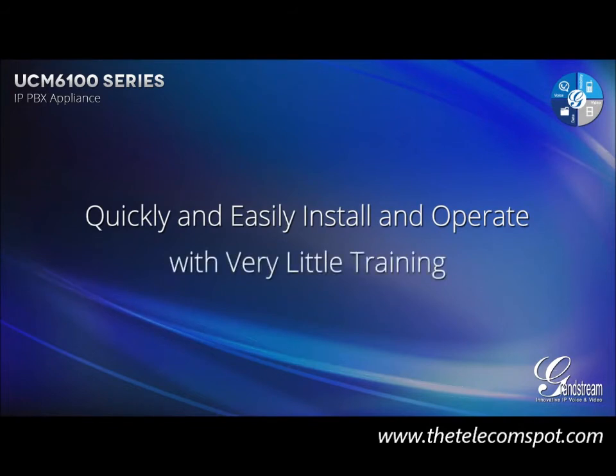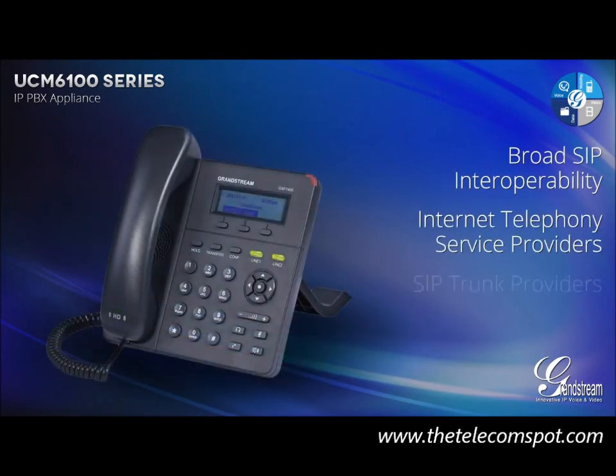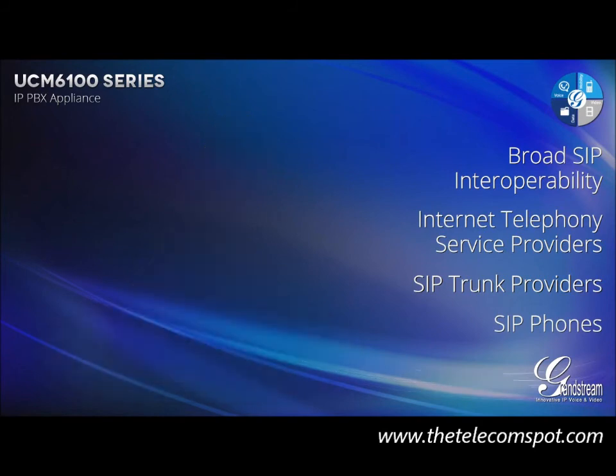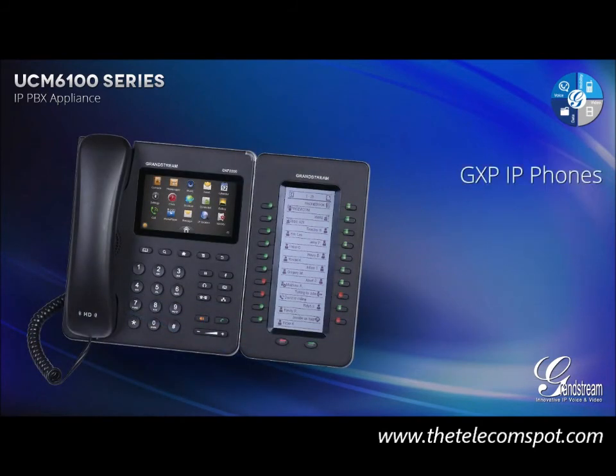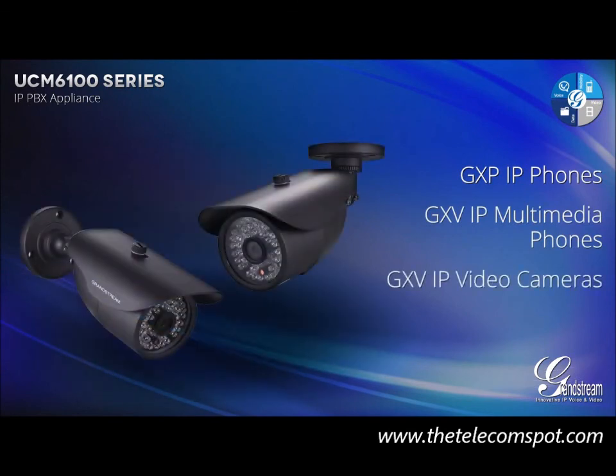The UCM 6100 Series has broad SIP interoperability with major internet telephony service providers and SIP trunk providers, as well as the vast majority of SIP phones and other SIP devices on the market, including Grandstream's complete line of GXP IP phones, GXV IP multimedia phones, and GXV IP video cameras.